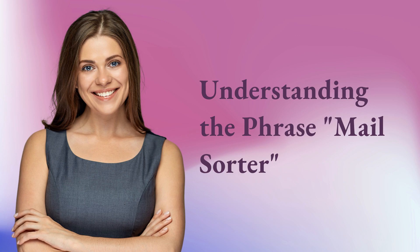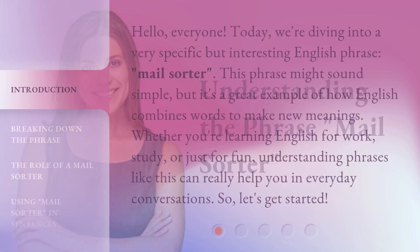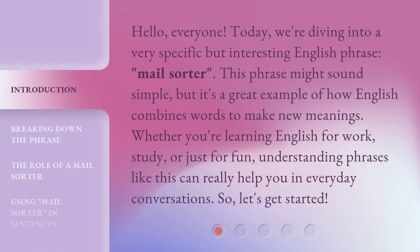Understanding the phrase 'mail sorter.' Hello, everyone. Today we're diving into a very specific but interesting English phrase: mail sorter. This phrase might sound simple, but it's a great example of how English combines words to make new meanings.